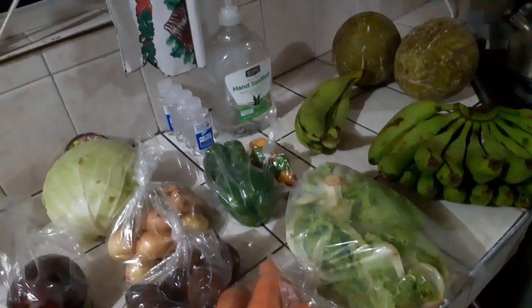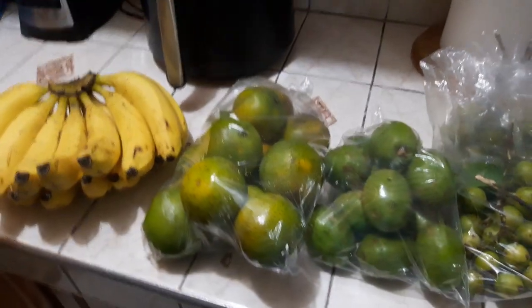Hey guys, welcome back to another video. Today I'm going to be sharing with you what I picked up at the market, also what I picked up at the meat shop. I normally go to the market every two weeks and this will actually serve me for the two weeks until I get back.